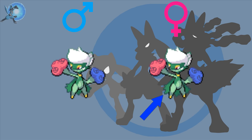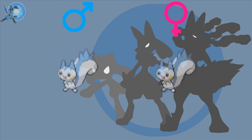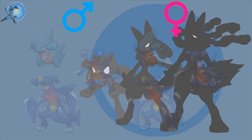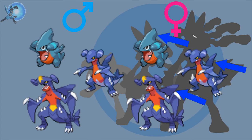Roserade — the females have longer capes than the males. Combee — the females have a red mark on the bottom face. Pachirisu — the males have a longer head stripe than the females. Buizel and Floatzel — the males have two white spots on the back as opposed to the females that only have one. Ambipom — the females have longer head hair than the males. Gible, Gabite, and Garchomp — the males have a chip in their fin while the females' fins do not.